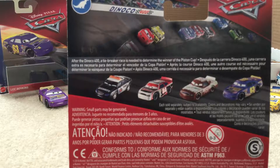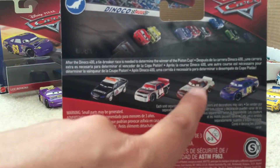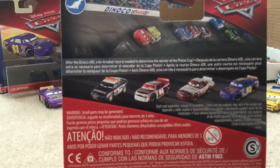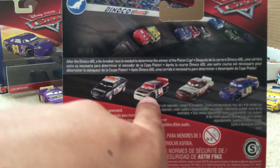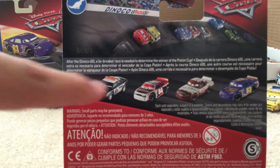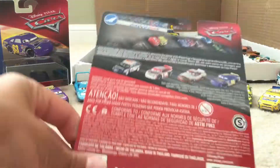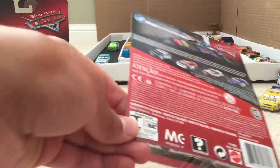But I really wanted to make this review for you guys. On the back, you have Lee Revkins, Taco Mint, Greg Candyman, the Revolting Racer — that's what I'm going to call him — and Marlon Clutches McKay, I think. Sorry if that's not really right.